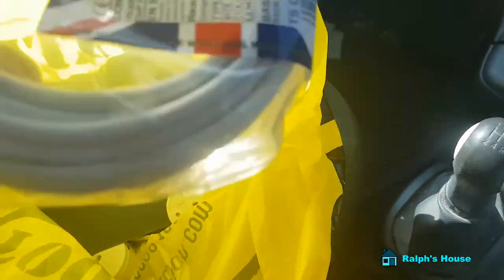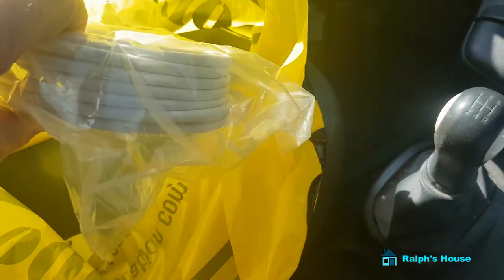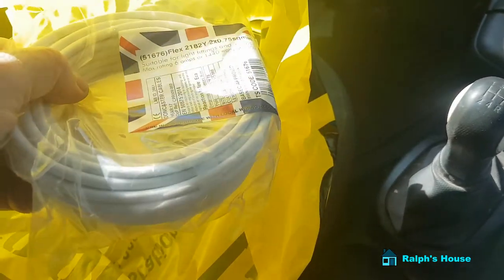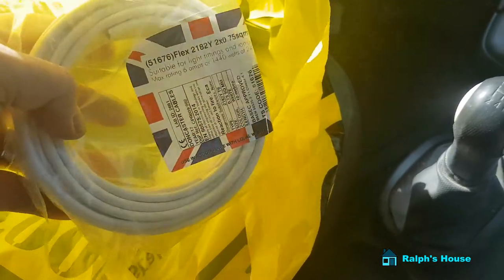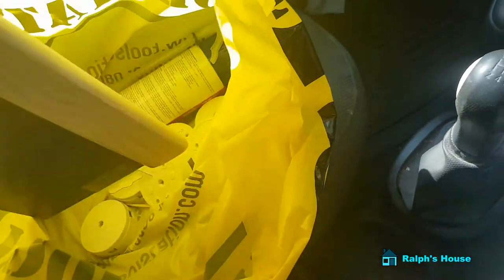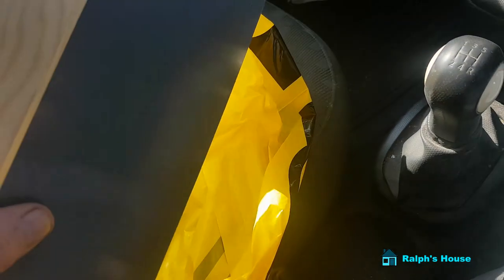I've got the flex — those were for those pendant lights in the front bedroom. Remember, I've got to extend them; they're quite close to the wall and above the bed. I've got two pendant light fittings, just need to extend the cable for that. I've got a proper decent caulking tool, under six quid, and I thought that might help when I come to fill that.